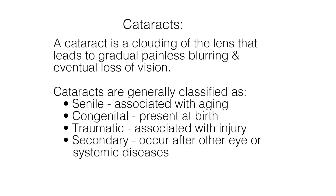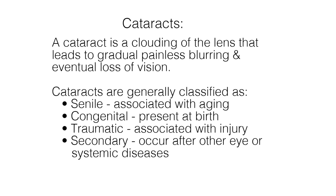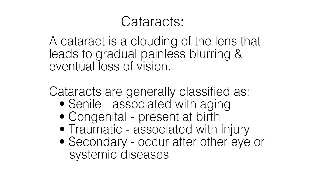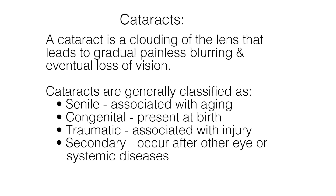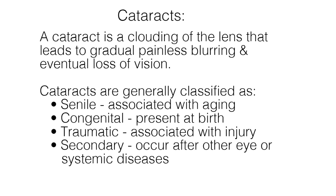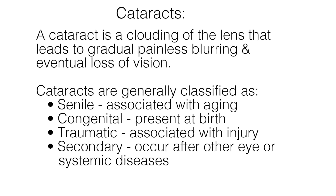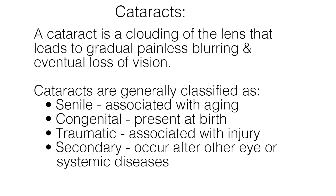With glaucoma as the second leading cause of blindness in the United States, cataracts are the number one leading cause of preventable blindness. A cataract is a clouding of the lens that leads to gradual painless blurring and eventual loss of vision. Cataracts are generally classified as senile, which is associated with aging; congenital, which are present at birth; traumatic, associated with injury; or secondary, occurring after other eye or systemic diseases.